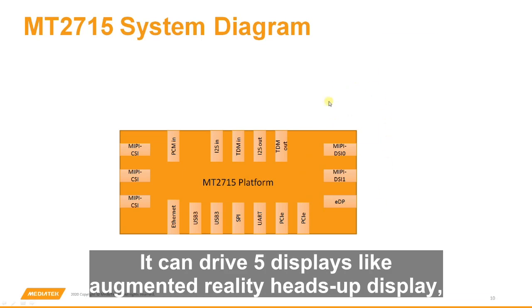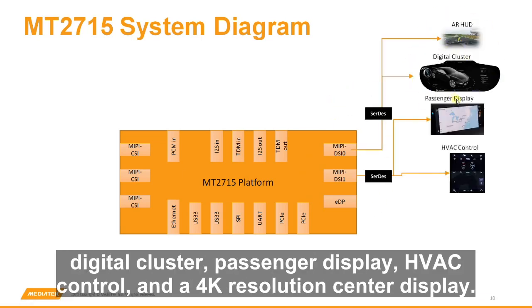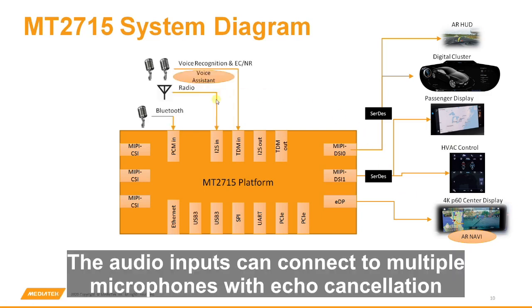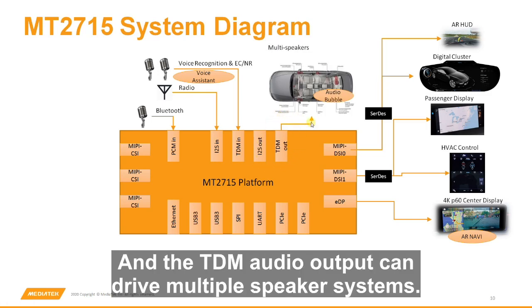It can drive five displays like augmented reality heads-up display, digital cluster, passenger display, HVAC control, and a 4K resolution center display. The audio inputs can connect to multiple microphones with echo cancellation and noise reduction for voice recognition applications, and the TDM audio output can drive multiple speaker systems.